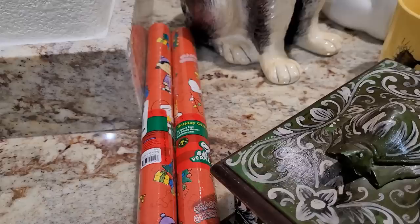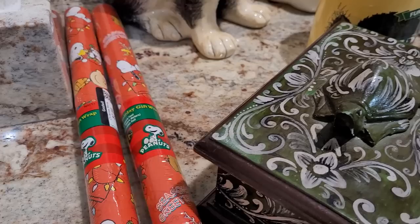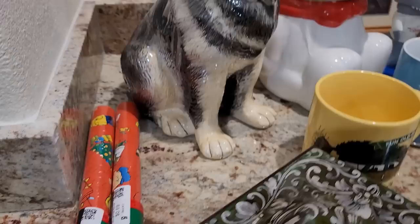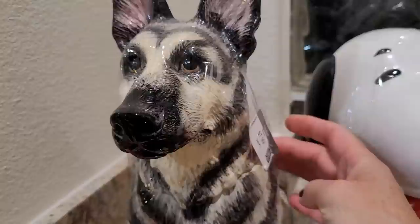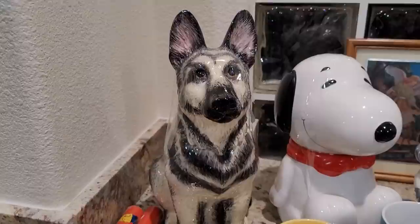Here we have two rolls of Snoopy Peanuts holiday gift wrap — each roll is 20 square feet and I am going to be offering three of these rolls, so you get 60 square feet. I am going to ask $20. Here is our absolutely gorgeous German Shepherd cookie jar — he is fantastic, really lovely face, high gloss glaze. I paid $7.99 for him. I couldn't find another one on eBay — there is one on Etsy for $59. I am going to ask $50 for him.